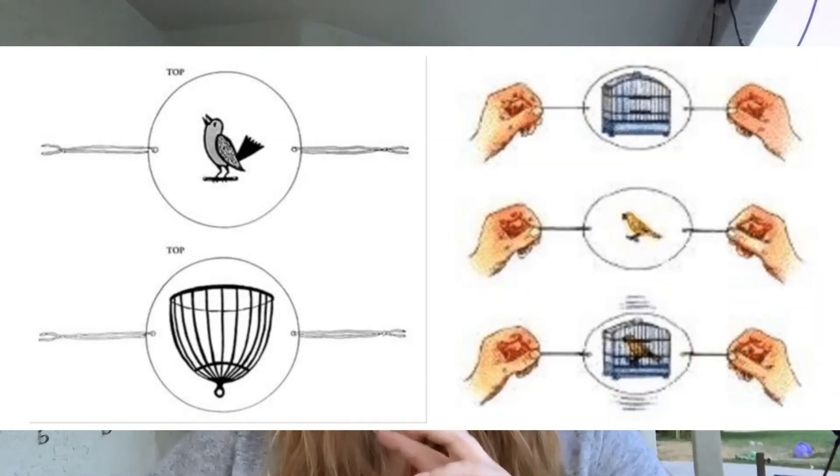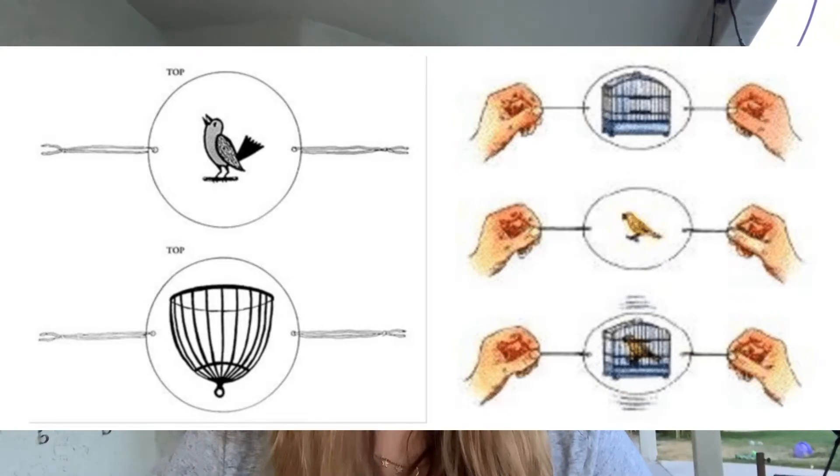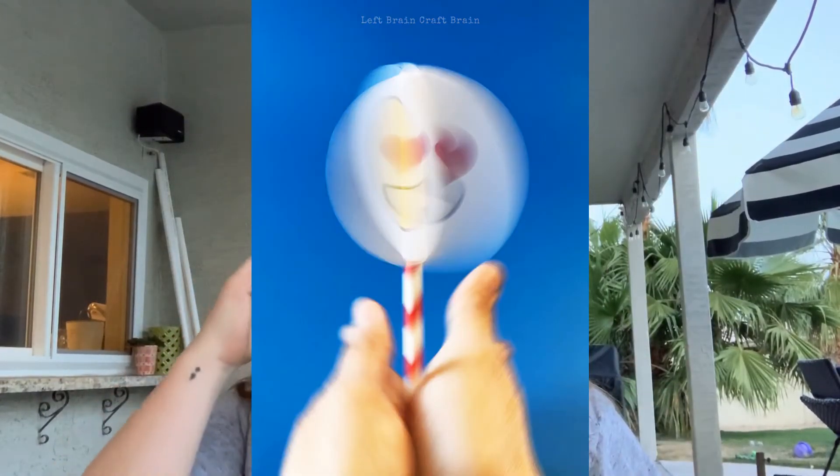Another really cool example is called a thaumatrope — that's when you draw a picture on two sides of a card and tie a string or rubber band to either side, then spin the card really quickly. You can also tape it to a dowel and spin it between your hands, and it forms what looks like one cohesive image. Another simple example is a flipbook — here I have a ball drawn on sticky notes, and when you flip through them really quickly it looks like the ball is moving.